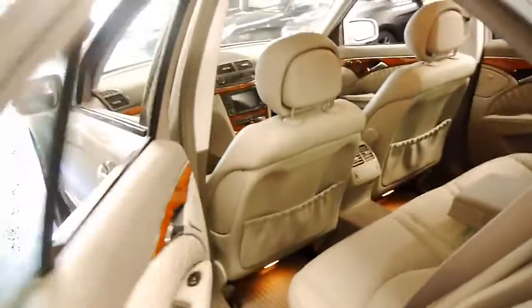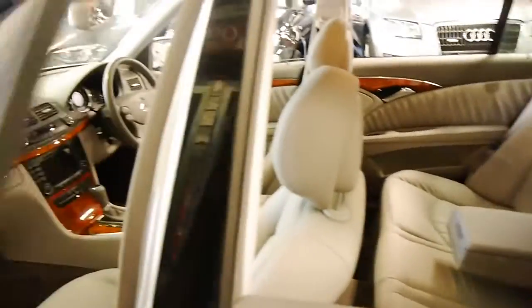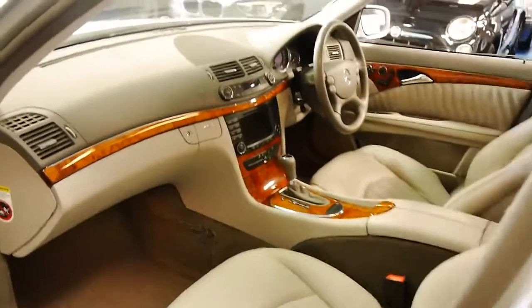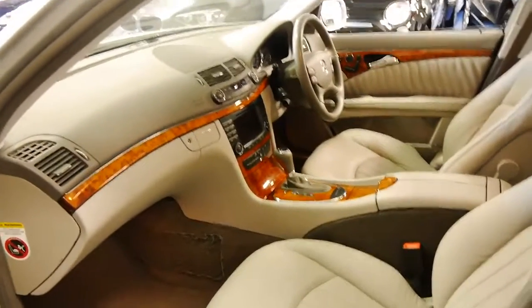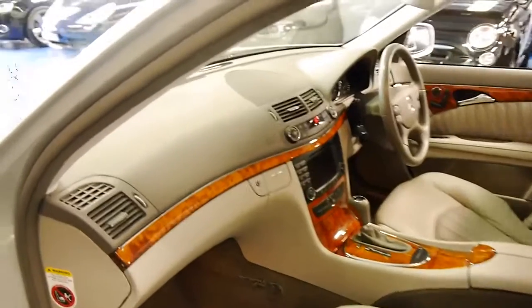We're starting to see these E350s with as many as 250,000 kilometres. So when you think about it, for cars 7, 8, or 10 years old that have done 25,000 k's a year, that's 250,000 k's.